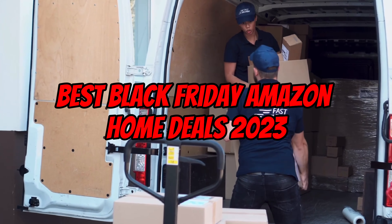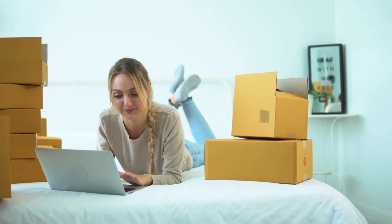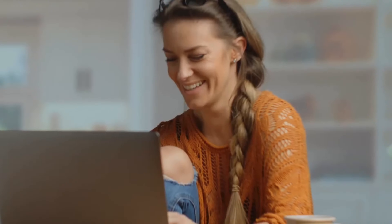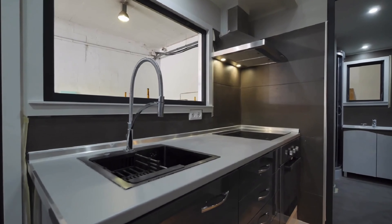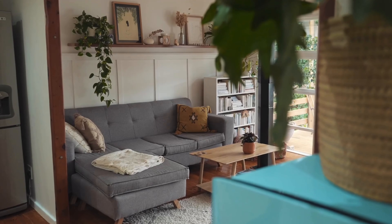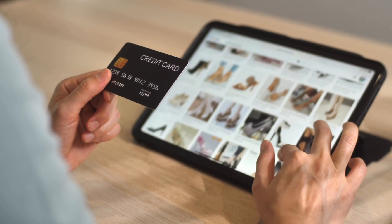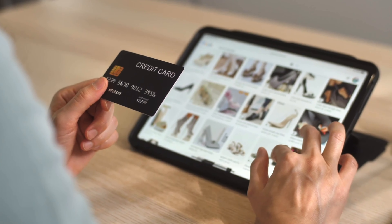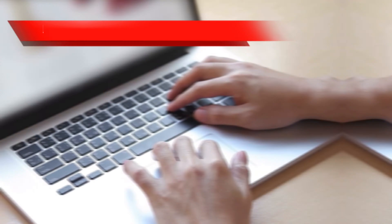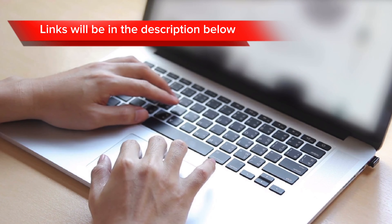Welcome to the ultimate guide to the best Black Friday Amazon home deals of 2023. We've scoured the vast expanse of Amazon's virtual marketplace to uncover the most incredible discounts. Whether you're looking to upgrade your kitchen with top-of-the-line appliances or revamp your home with trendy decor, we've got you covered. Get ready to save big this Black Friday with our exclusive roundup of the best deals Amazon has to offer. Links to all products will be in the description below. Let's get started.